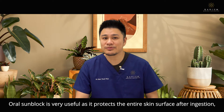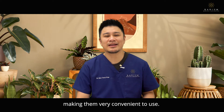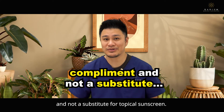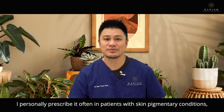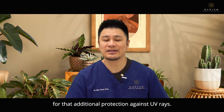Oral sunblock is very useful as it protects the entire skin surface after ingestion, making them very convenient to use. However, it is important to note that they are a complement and not a substitute for topical sunscreen. They are especially useful for some people — I personally prescribe it often in patients with skin pigmentary conditions or patients who have undergone lasers, for that additional protection against UV rays.